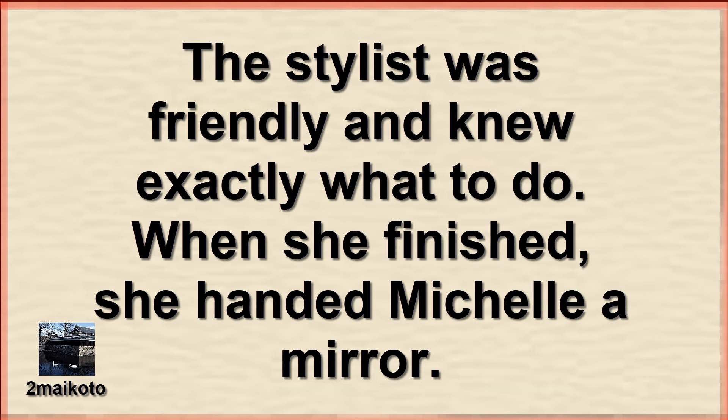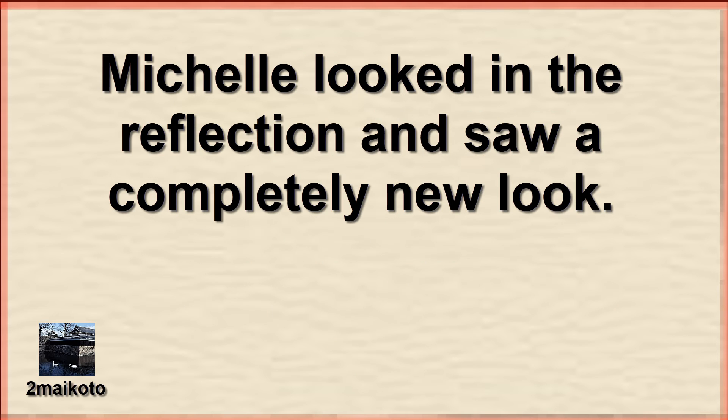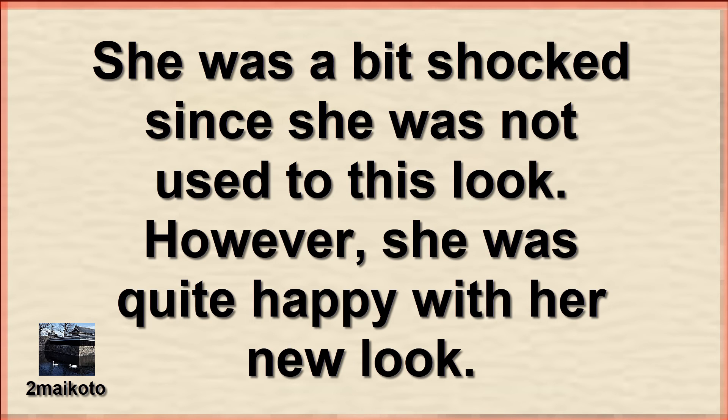The stylist was friendly and knew exactly what to do. When she finished, she handed Michelle a mirror. Michelle looked in the reflection and saw a completely new look. She was a bit shocked, since she was not used to this look. However, she was quite happy with her new look.